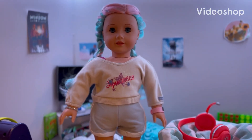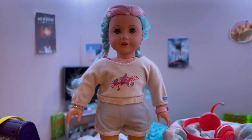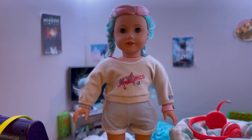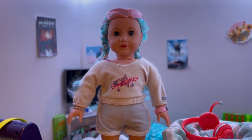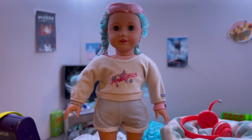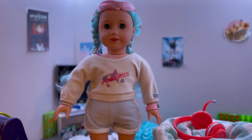Hey guys, welcome to part two of my dollhouse tour. Last week I posted part one which was going over all of the bedrooms, and this week we'll be going over all the other rooms: the playroom, the bathroom which I just recently finished, and then the bottom room which is a living room, dining room, kitchen sort of thing. Part one is linked in the description and I definitely recommend watching both.